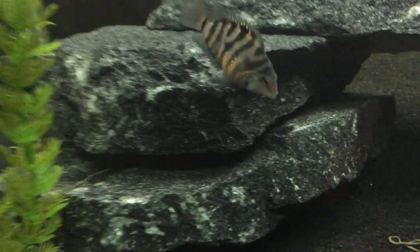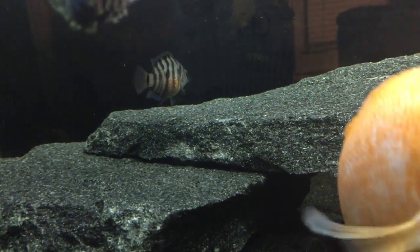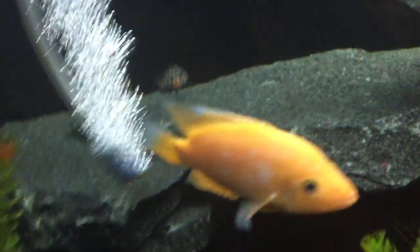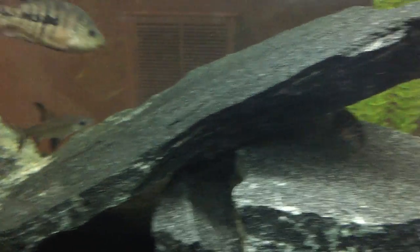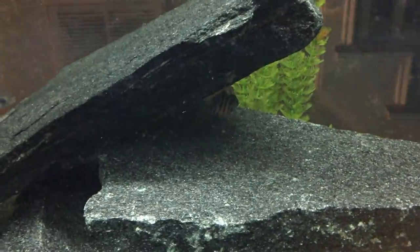They should spawn within about four days, and there'll be lots and lots of little fry. In the past, I've had between 40 and 60 fry from one spawning.